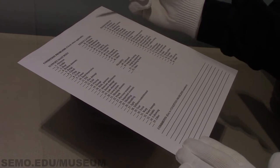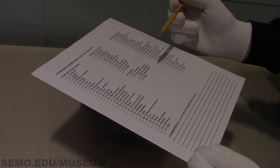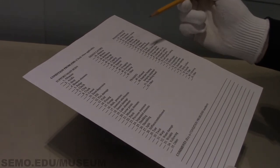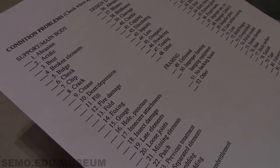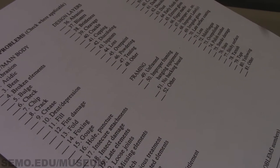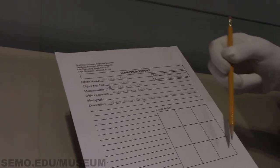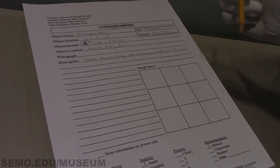Basically, this is for noting any problems in the condition of the artifact. What we just looked at was in pretty excellent condition. If there are any holes, any chips, any cracks, then we can denote that. And then on the flip side, you'll go ahead and make a rough sketch and show where the issues are.